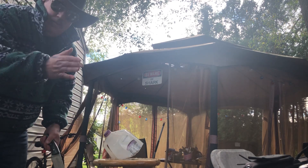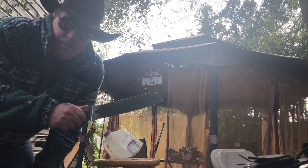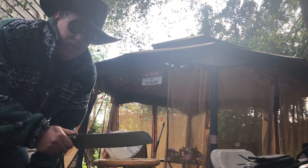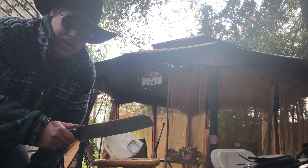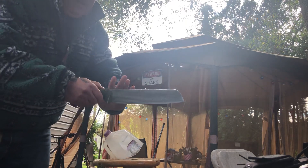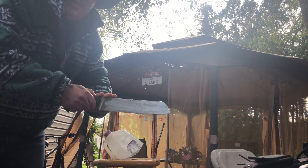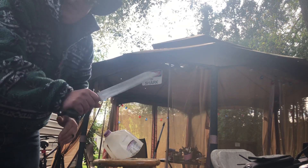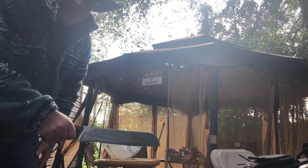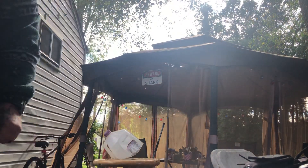Remember, as always: stay well, stay safe, and stay free. Bring on 2021 — I can't wait. Get your order in now and you'll have it for Christmas, guaranteed. This is a fun knife to have around the home, in the jungle, wherever — chop chop chop, that's all you'll be doing. Take care everybody, see you soon.